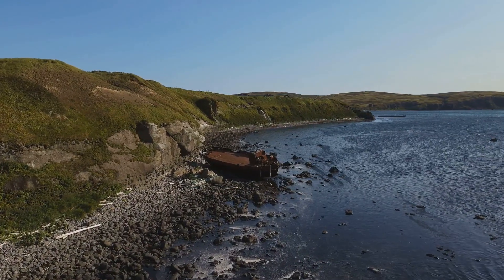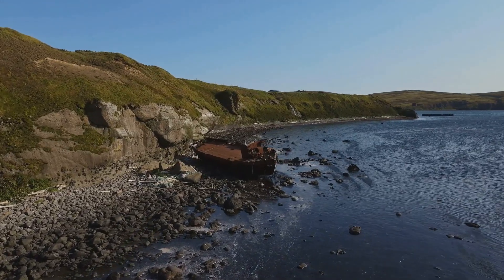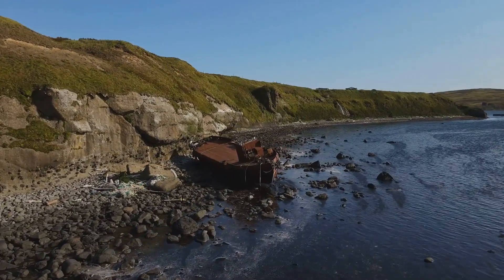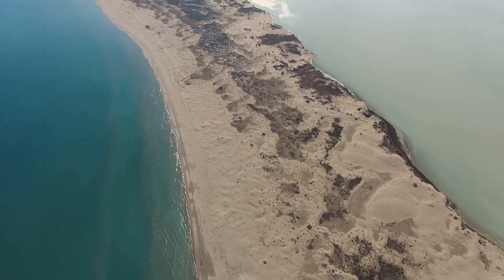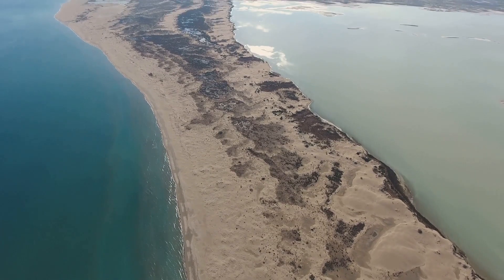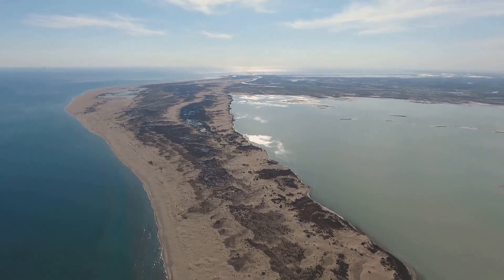For many, coastal erosion is a distant concept, something that doesn't seem to impact their daily lives. But the reality is far from it. The causes and effects of this global issue are far-reaching, affecting not just our environment, but our economies, communities, and even our cultural heritage.